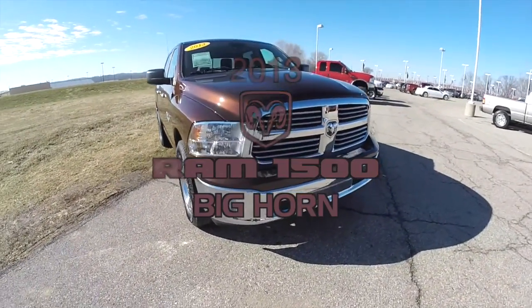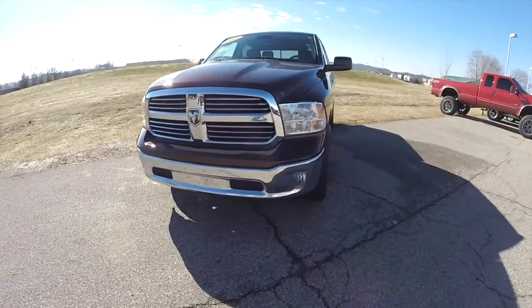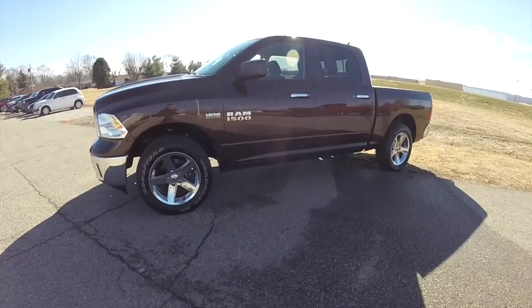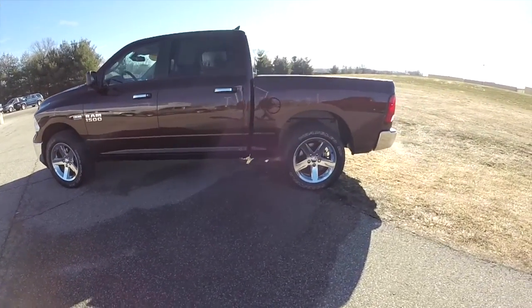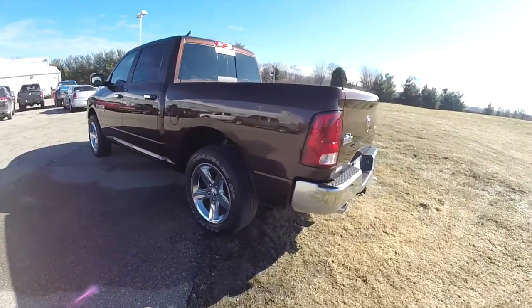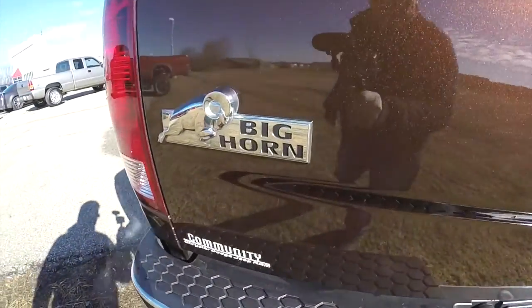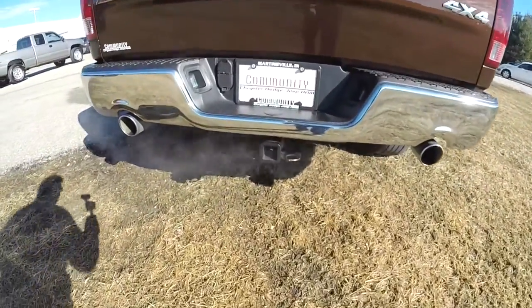Hello everyone. Today we're going to take a quick walk around look at this 2013 Ram 1500 Bighorn. It's a crew cab, painted in western brown pearl coat. It has the light frost beige with the canyon brown premium cloth bucket seats. It is a four wheel drive, powered by the 5.7 liter Hemi V8 engine. It does have the factory dual exhaust trailer tow group.